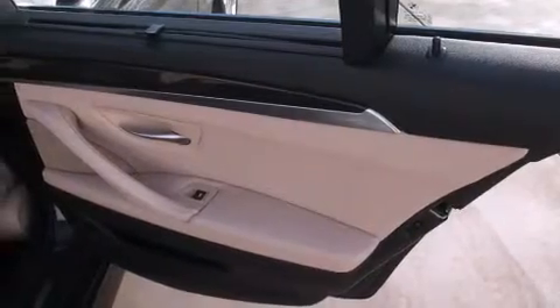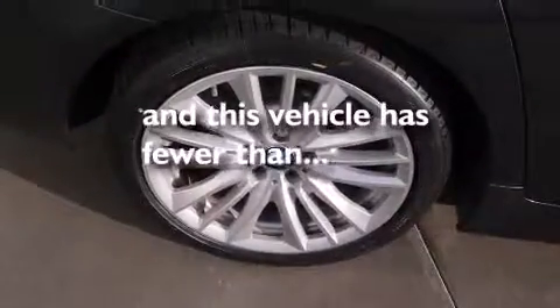Three-point rear seatbelts, steering wheel memory settings, dual-power seats, and this vehicle has less than 31,000 miles.